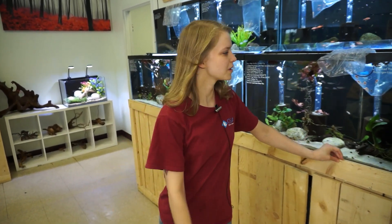Hey guys, welcome to another episode of Ocean State Aquatics TV with me, Salty Alley, here at our Wakefield location. Today we're gonna go over all the new fish I brought here to the Wakefield store. So let's check it out.